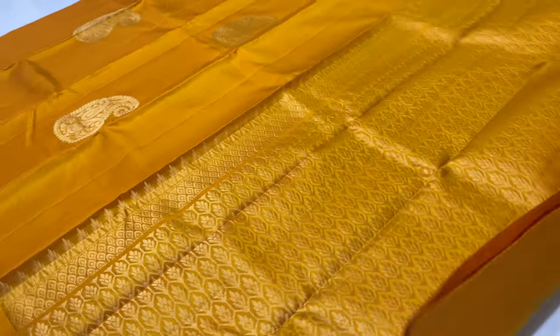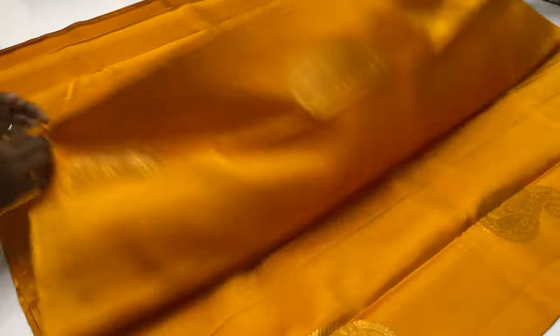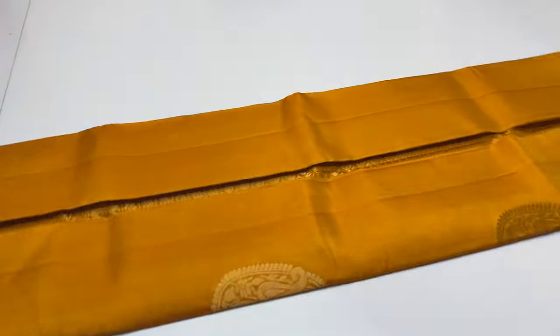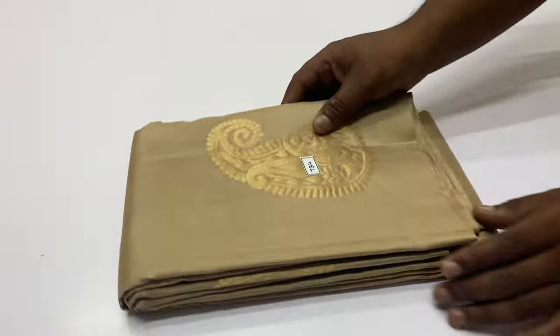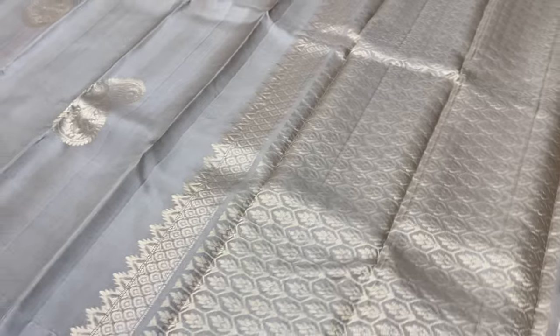For international shipment, based on the country and package, there will be extra charges for shipping. Sari 734, base shade, full and full gold and tested zari work. Sari code 734.